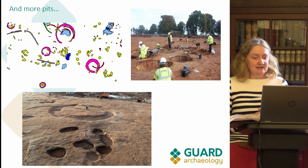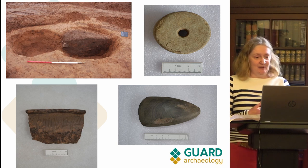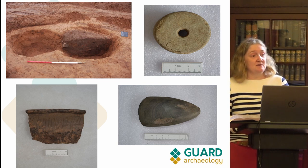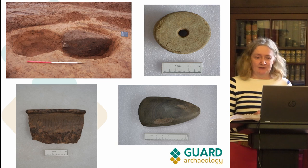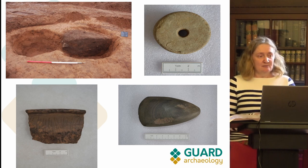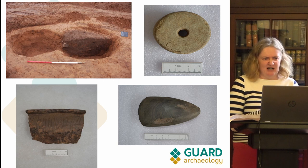This is an example of some of the finds from the site. One of the pits at the top, when fully excavated, contained a polished stone axe right at its base, so we're thinking there may be some sort of special deposition. Pits can be quite difficult to interpret — people often see them as rubbish pits, and I'm sure many are, but they can also be places of deposition for special objects. There was also some really lovely pottery with scratch marks on it, and a spindle whorl.